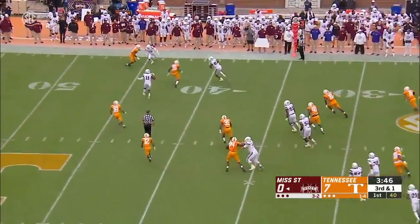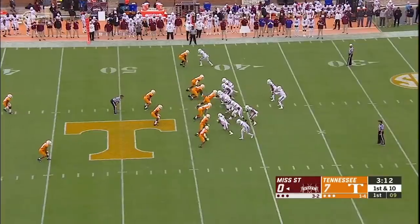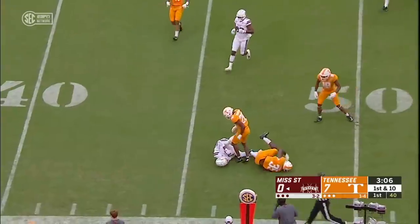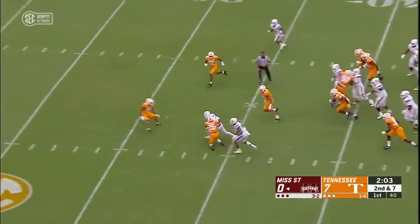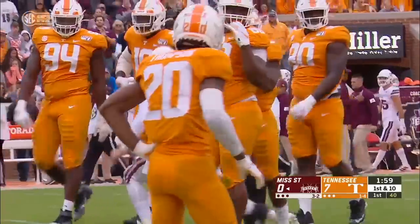Stevens fakes the hill, wide open to Farad Green — first down Bulldogs. First and ten Bulldogs at their own 43. Good strike to Osiris Mitchell into volunteer territory. Second and seven, Stevens takes off and he's inside the 35. And another Bulldogs first down.